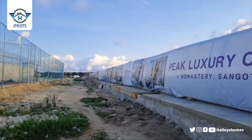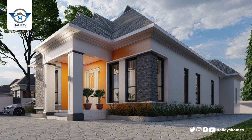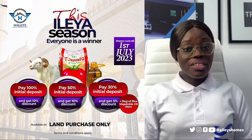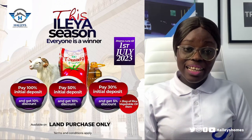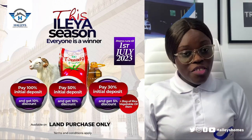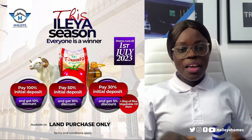This is a very good buy, which is why we are bringing you an early promo. We have houses for sale: two-bedroom terrace duplex, three-bedroom terrace duplex, and three-bedroom fully detached bungalow with a studio BQ. Currently we are running a promo on land only. Pay 100% initial deposit and get a 10% discount. Pay 50% initial deposit and get 10% discount. Pay 30% deposit and get 5% discount, plus a full bag of rice and vegetable oil.